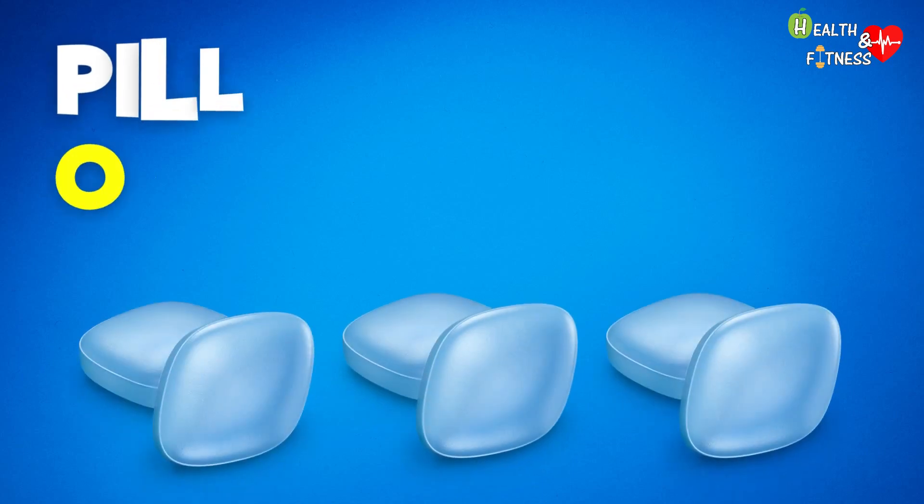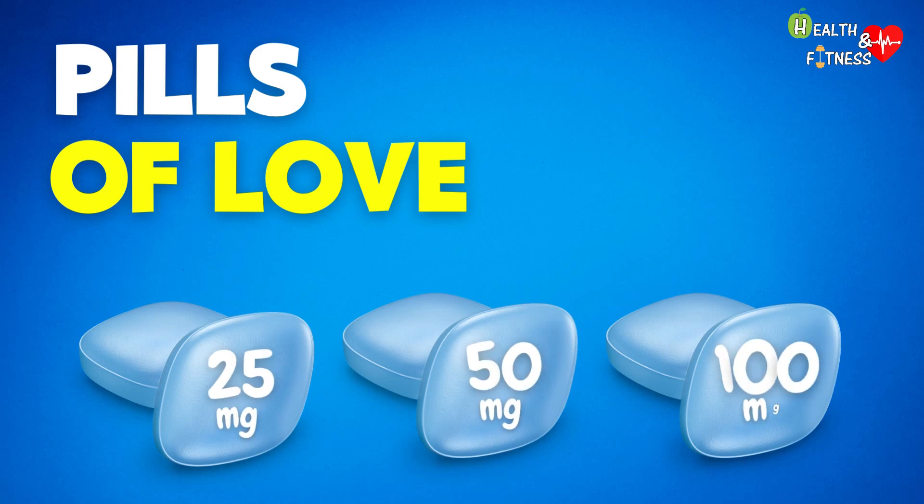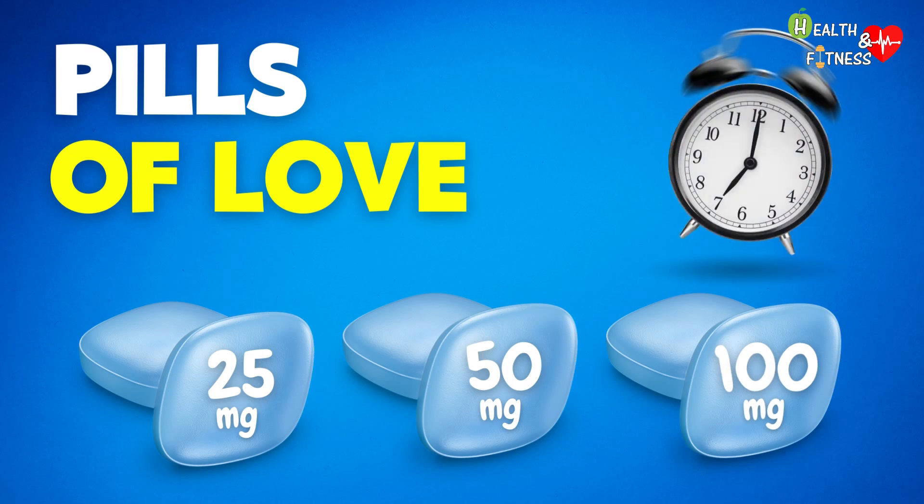Viagra comes in the form of rhomboid-shaped tablets with rounded blue tips. It is available in three different dosages: 25mg, 50mg, and 100mg. The drug is taken orally and the time it takes to take effect after intake varies from person to person, but generally ranges from half an hour to an hour.